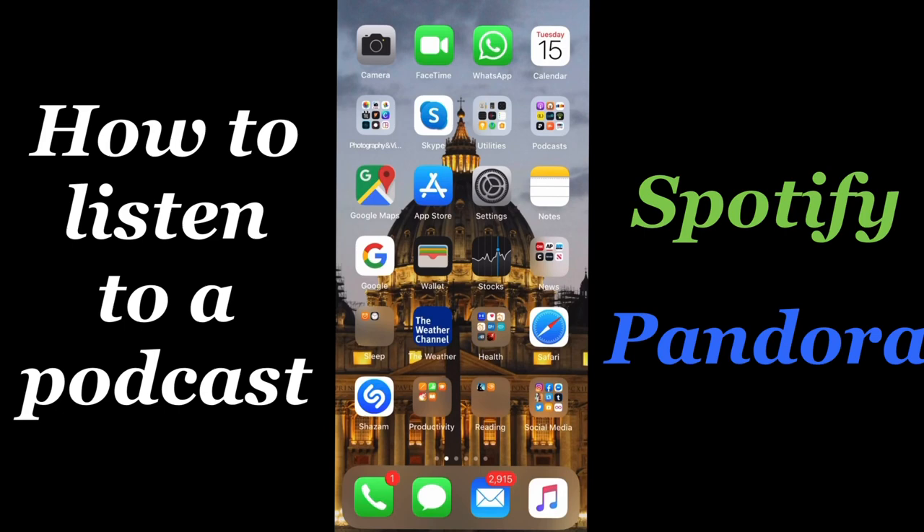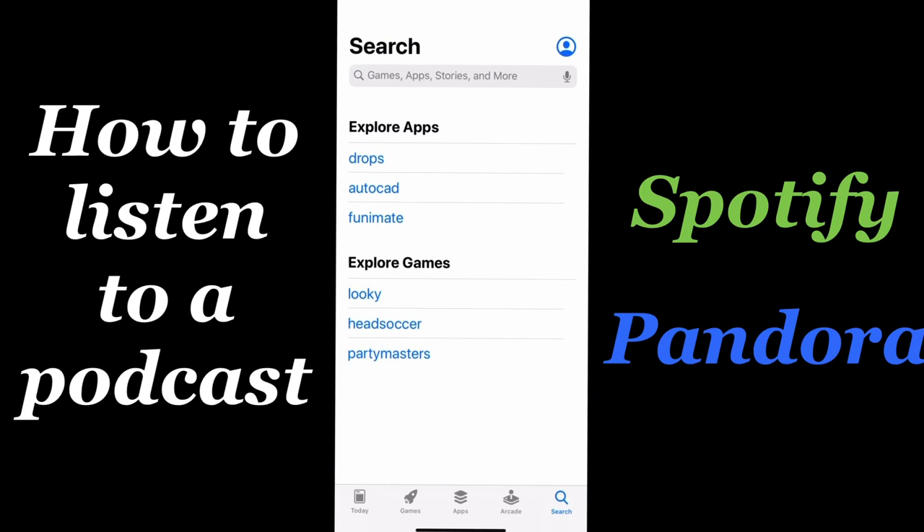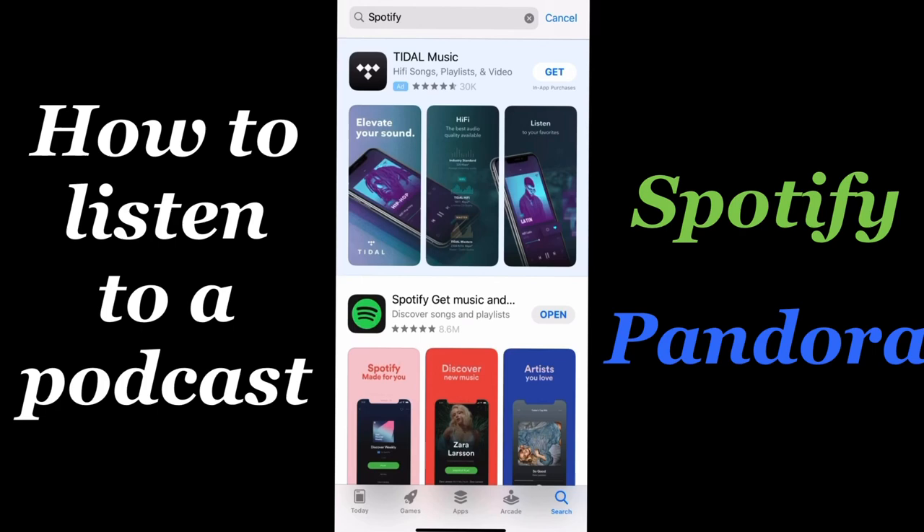So you'd like to listen to a podcast on Spotify or Pandora? We're here to help. First, make sure that Spotify or Pandora is already downloaded on your phone. If not, download it and open up the app.